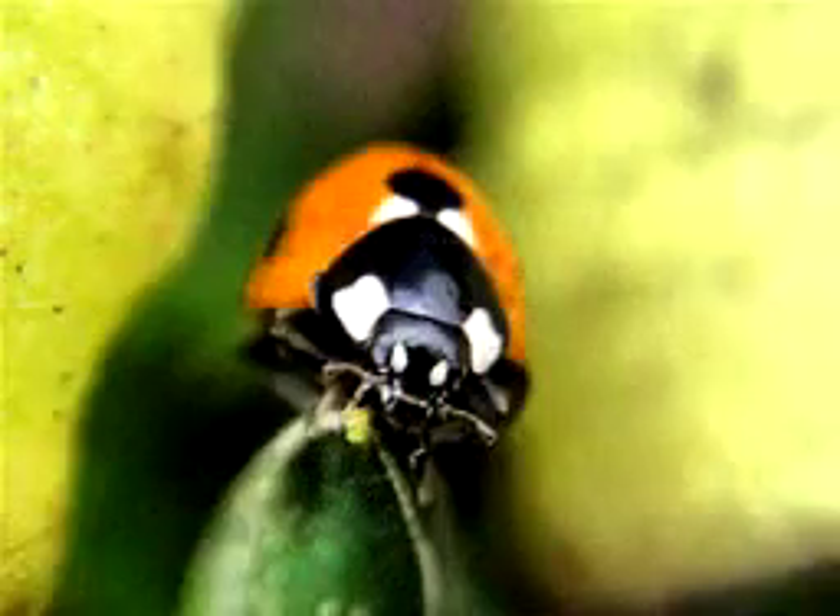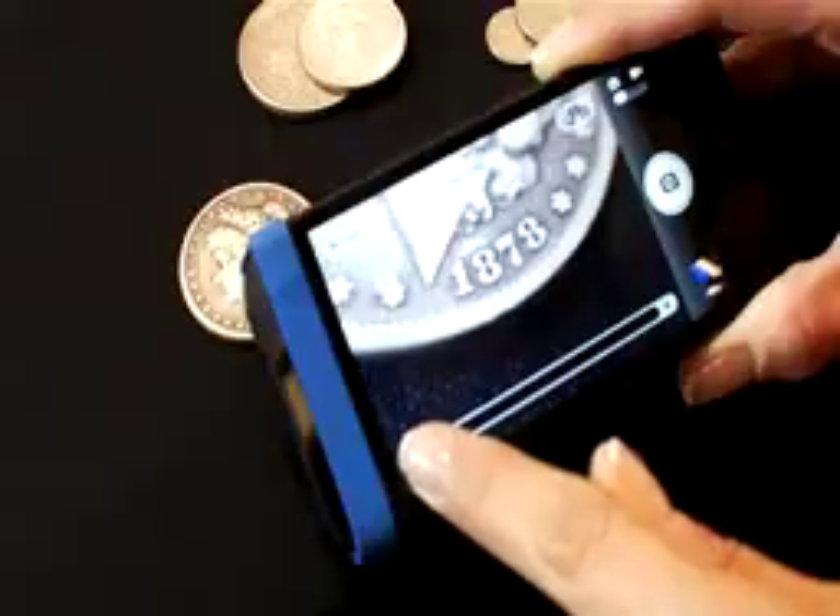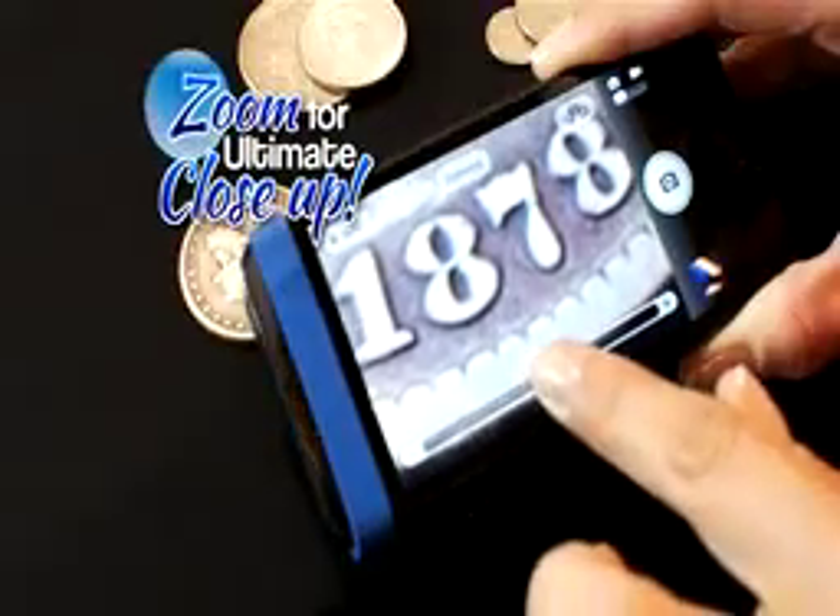With Cell Lens Macro, the brilliance is in the details. Cell Lens Macro needs no special software or app, and you can still use your camera zoom for the ultimate close-up.